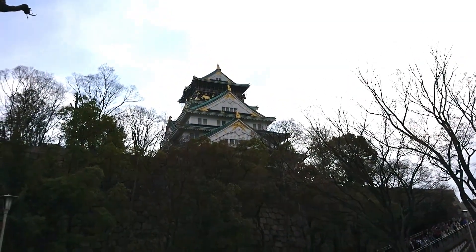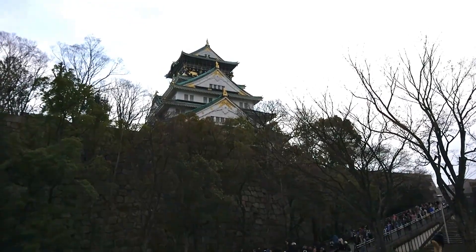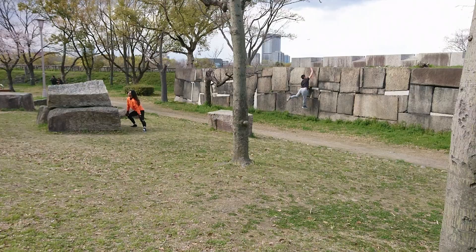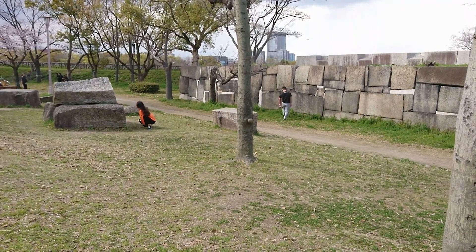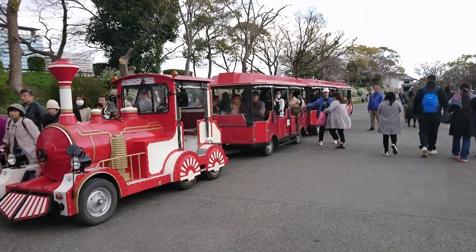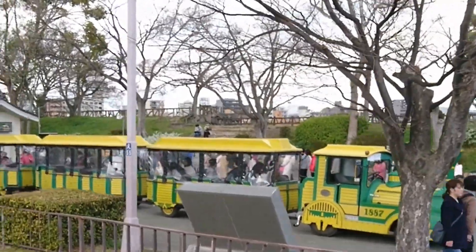Instead of going inside the jo, just to dress up in samurai wear and take pictures with a sword — I'd skip that. People here are also practicing rock climbing. And for people who can't walk long distances, there are cute little trams to go around the park.